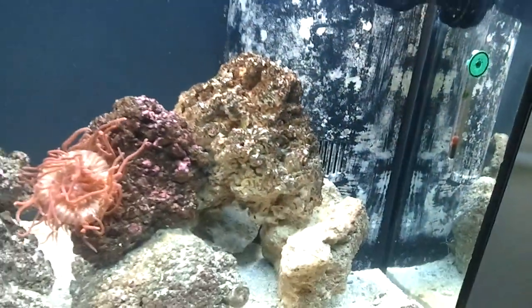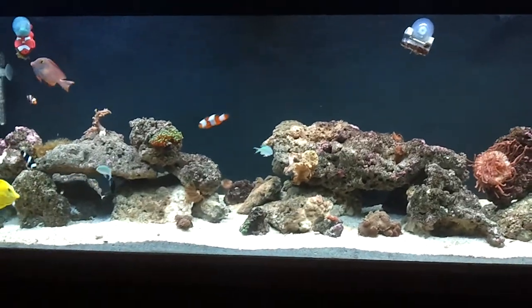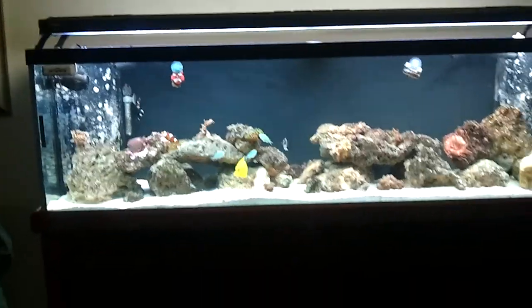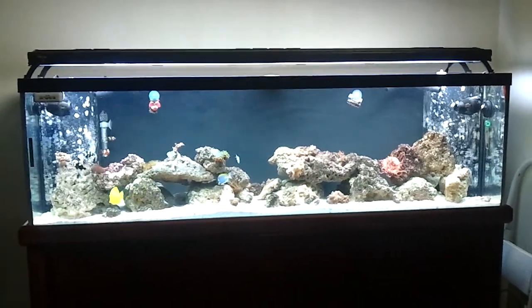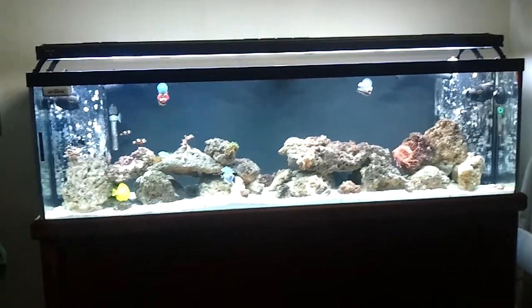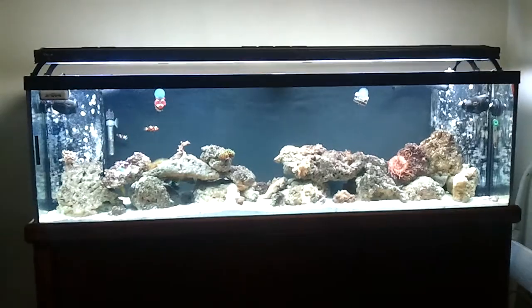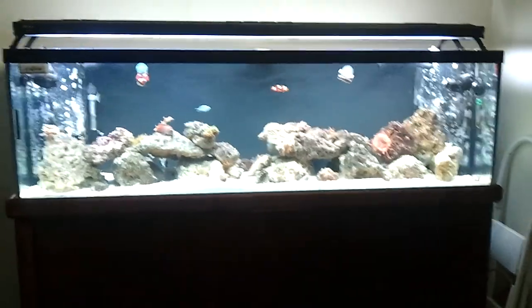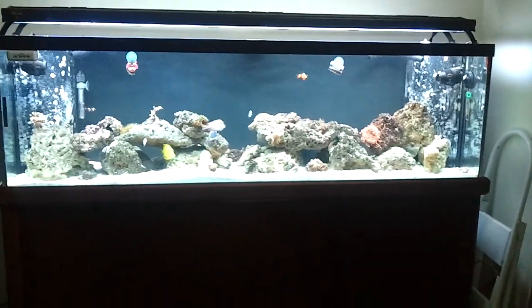That's the update for now. I'm going to start looking into buying some filter media to try to keep the micro bubbles down, and figure out a way to mount the lights in the canopy, because I think I want to use the canopy this time. Anyway, this is Testarossa 101, update on the 125 long, signing out.